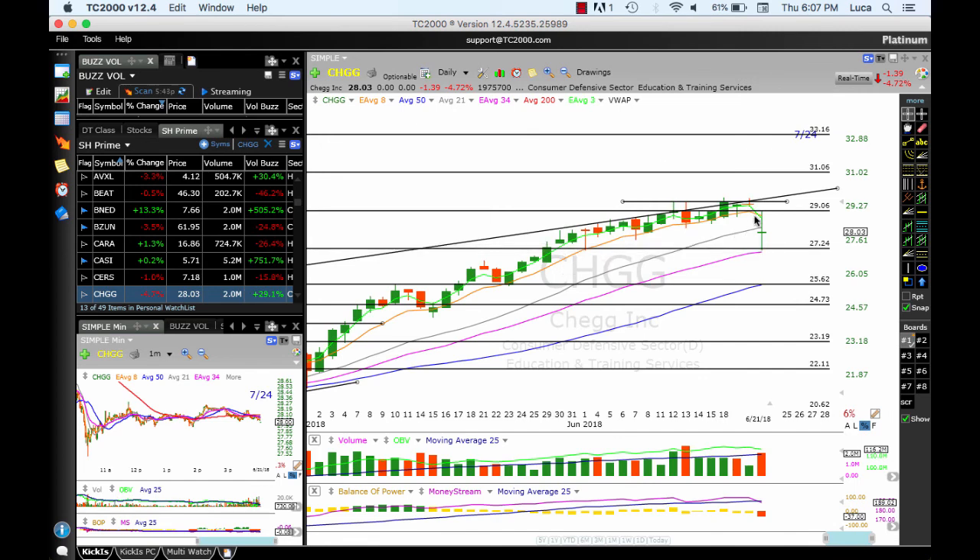CHGG moved below the ATMA and bounced between support at 27.24 and resistance at 28. It has broken lateral support and the trend line support. From this standpoint it's off the list. However, it's making an indecision move — a positive opening and a move above the 21 simple moving average could see 29 again and a test of the channel. A move below today's close at 28 will test 27.24, the 34 EMA, and 25. For me this is off the list, but if you like this pattern and see some positive action, we could see this area again.